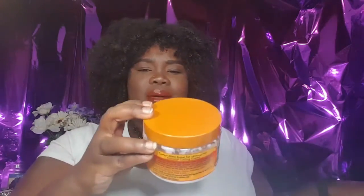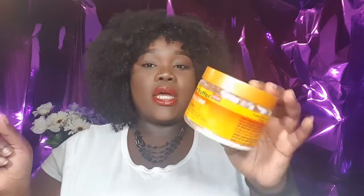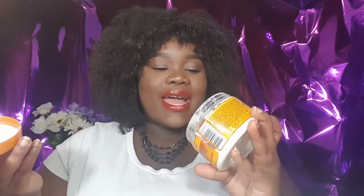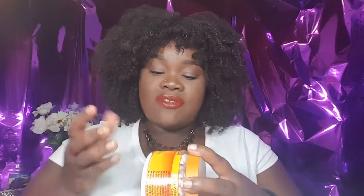First up is Cantu Shea Butter for Natural Hair Coconut Curling Cream. This is so old, and I literally had just a corner left. I love the smell of this — I love the smell of all Cantu products. I'm actually going to go back to their leave-in conditioner because it was bae when I first went natural, and I'm not sure why I never repurchased it. This curling cream was okay — it was very moisturizing, I will say that. But I wouldn't say it helped curl my hair specifically for my hair type, so I won't repurchase it.